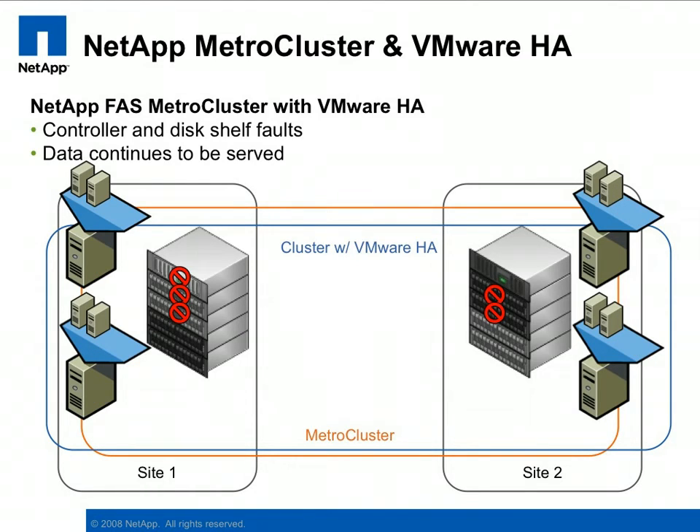On the storage side, we can introduce faults on multiple components and continue to serve data non-disruptively. In this example, the storage controller in Site1 is taken down for maintenance, while in Site2, a couple of disk shelves are accidentally unplugged. Even though these faults have been introduced, the MetroCluster continues to serve data without interruption, regardless of what protocols are being used to access the data stores. The virtual machines remain up and running despite the fact that half the storage infrastructure is now out of service.